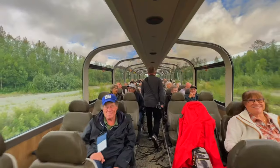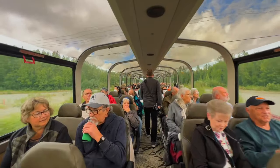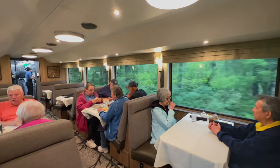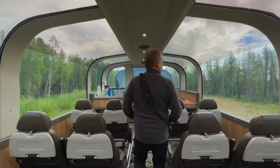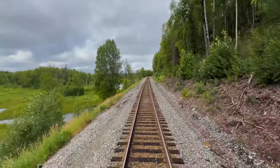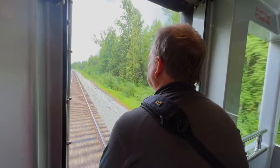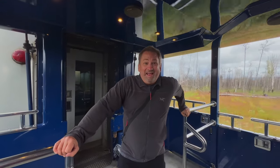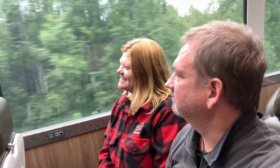The moment you board this train, you're treated to comfort and style, with domed windows for panoramic viewing and dining cars. You can even head to the back of the train to an open viewing platform to get some fresh air. The Alaska Railroad connects key Alaskan destinations including Anchorage, Denali National Park, and Fairbanks.